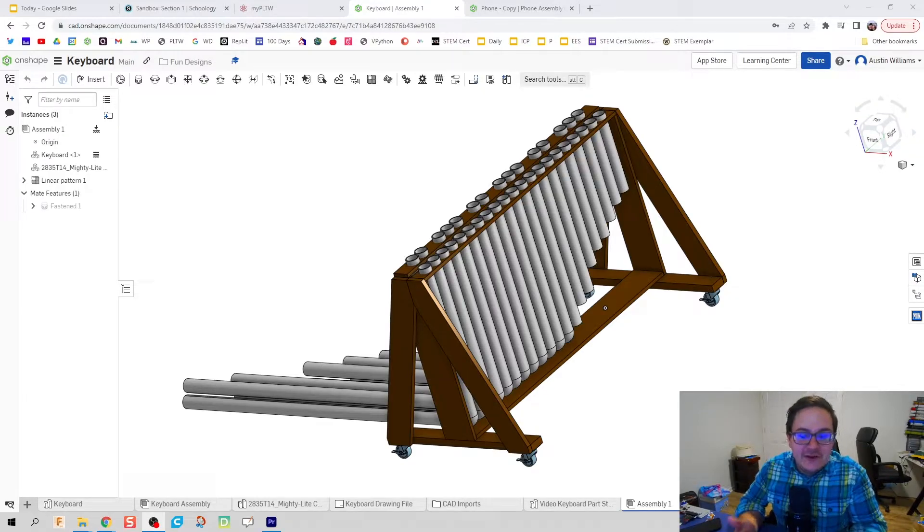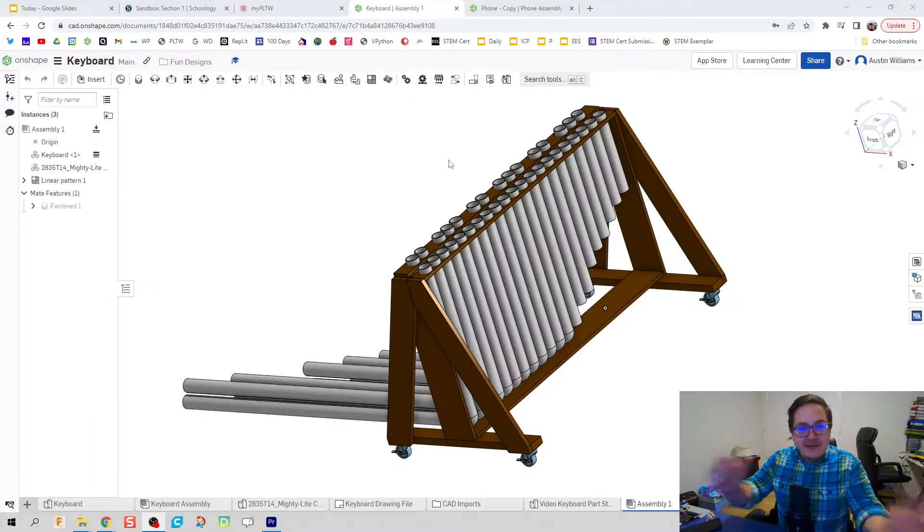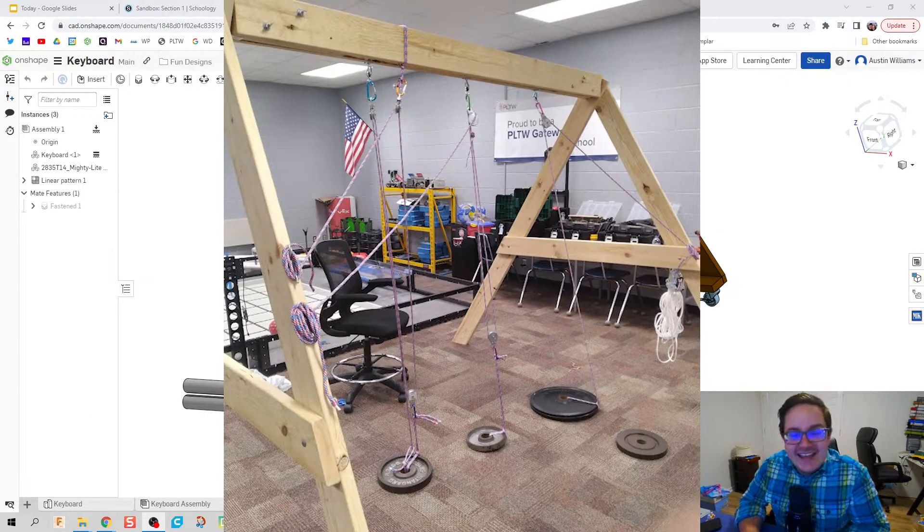Thank you to Indiana MAC for providing some grant funds to us to do these really cool large-scale projects. Some other things that the students have been working on include a large-scale trebuchet, which I'll throw in right here, and a large pulley machine, which I'll throw in right here. It was a wonderful display.